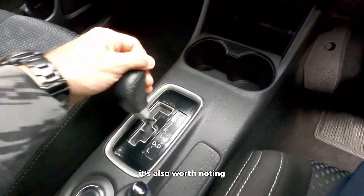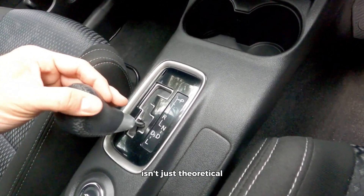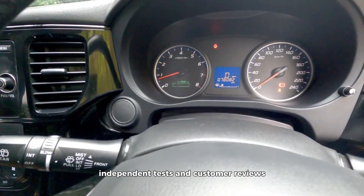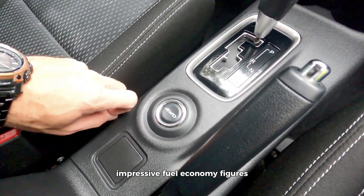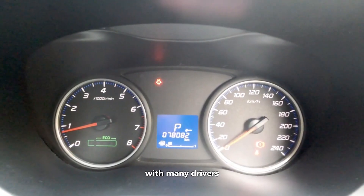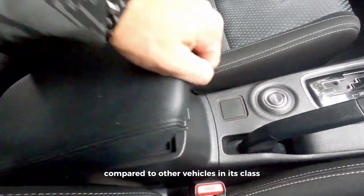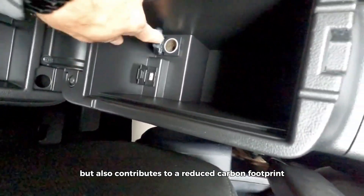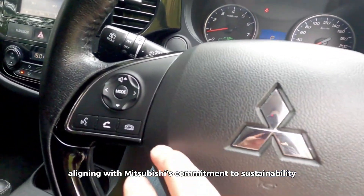The efficiency of the 2.4-liter Maivek engine isn't just theoretical — it's backed by real-world results. Independent tests and customer reviews consistently praise the Outlander's impressive fuel economy figures, with many drivers reporting significant savings at the pump compared to other vehicles in its class. This translates to lower running costs for owners and contributes to a reduced carbon footprint, aligning with Mitsubishi's commitment to sustainability.